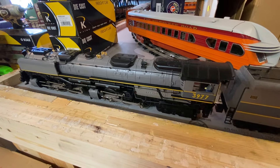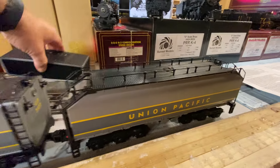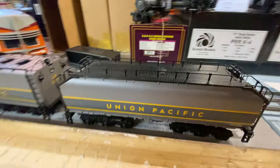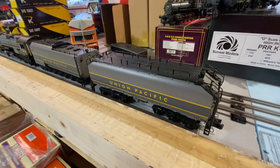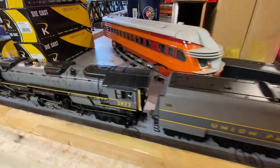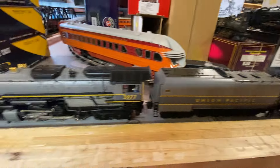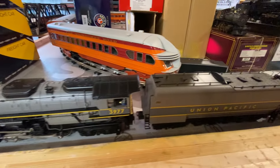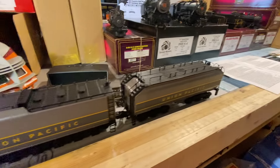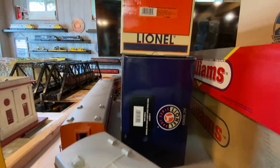This is a really good deal for someone looking for an affordable Challenger — I'm selling it with the extra tender for $950. It's TMCC, very detailed. People are selling this engine for $900 to $1,100 in my searches, and there are no scratches or flaws on it. Then I have a Williams GG1 I tried to sell last year — there just aren't a lot of people running Williams that have O72 track. That's dirt cheap at $195.